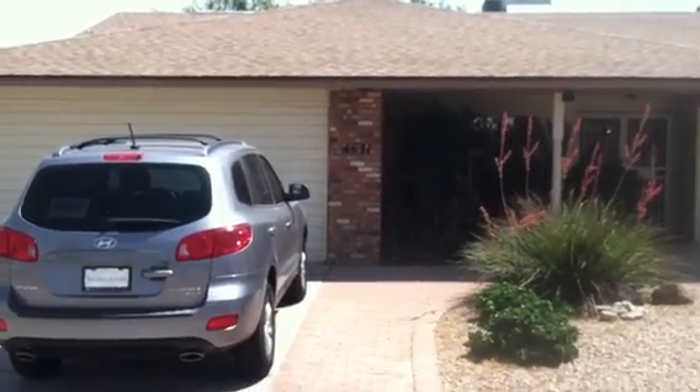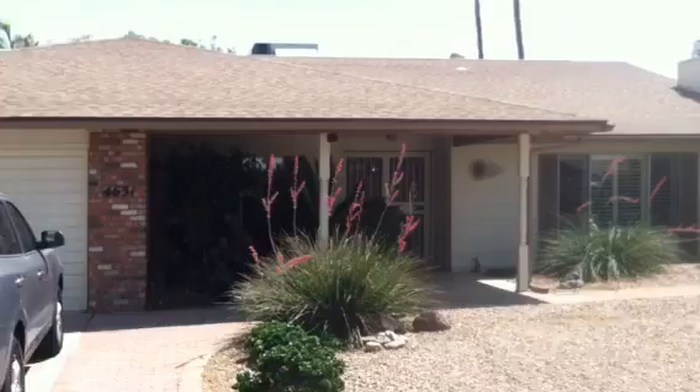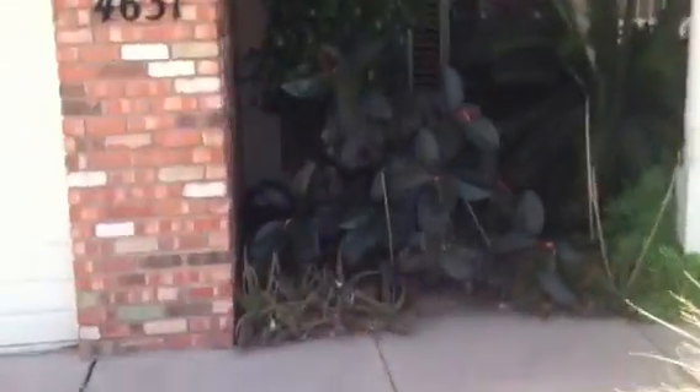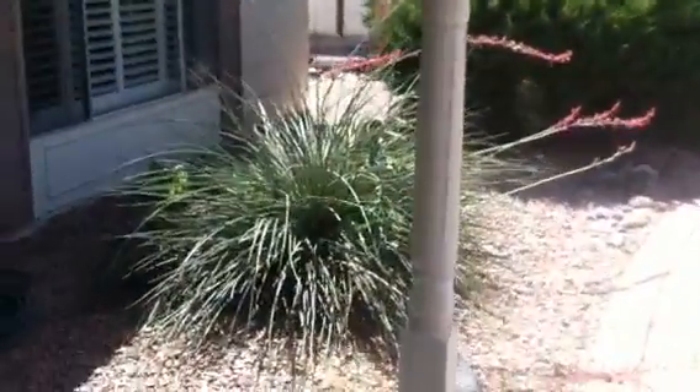This is 4631 West Wala Toa, East Wala Toa, active adult community. Nice home — the largest home I've seen today, just under 2,200 square feet, with lots of foliage in the front and in the back. Again, this is an active adult community.